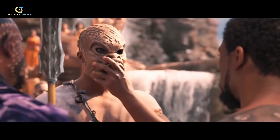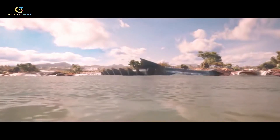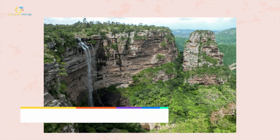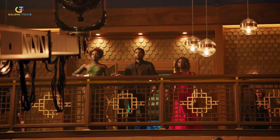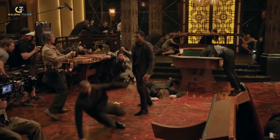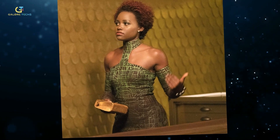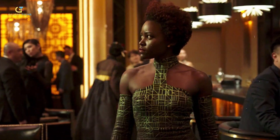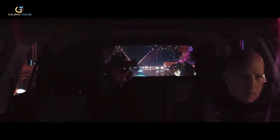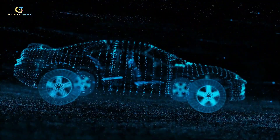Another interesting sequence is the Warrior Falls scene, where the visual effects team built a 125-foot-tall waterfall made of foam in just four months, made to look like the mighty Oribi Gorge in South Africa. Did you notice the red, black, and green dress colors used for the Busan scene, worn by Nakia, T'Challa, and Okoye? These colors were chosen to match the Pan-African flag. Nakia's green dress was even 3D printed to match her exact body shape.